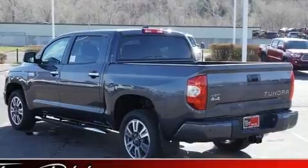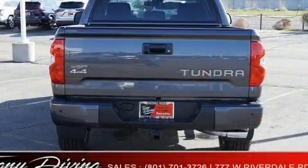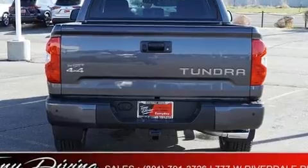Top features include front fog lights, automatic dimming door mirrors, power moonroof, and power front seats.